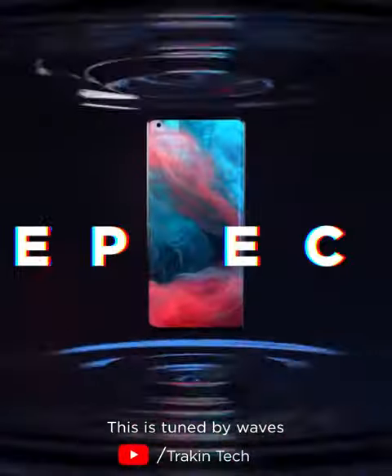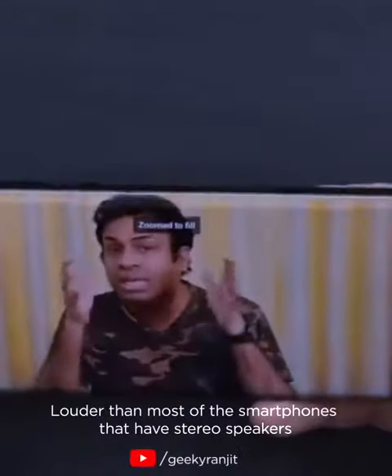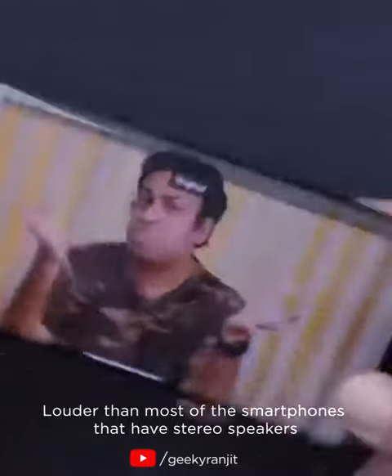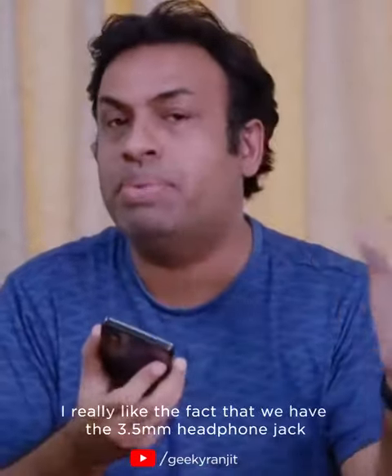This is tuned by Wave. They've actually won a Technical Grammy Award for the kind of audio tuning that they do. It's actually louder than most smartphones that have a stereo speaker. I really like the fact that we have the 3.5mm headphone jack.